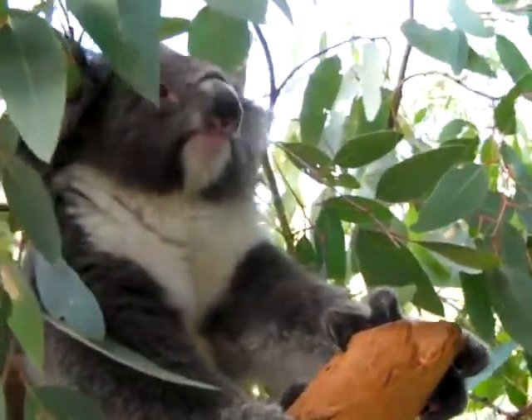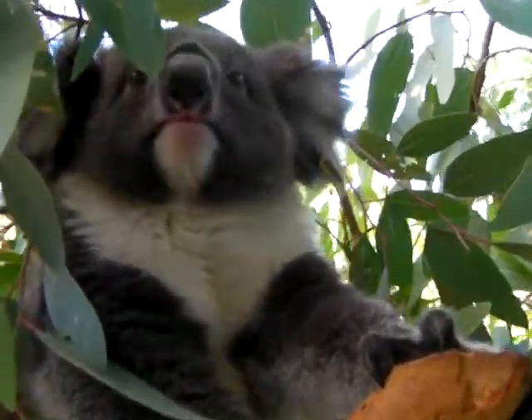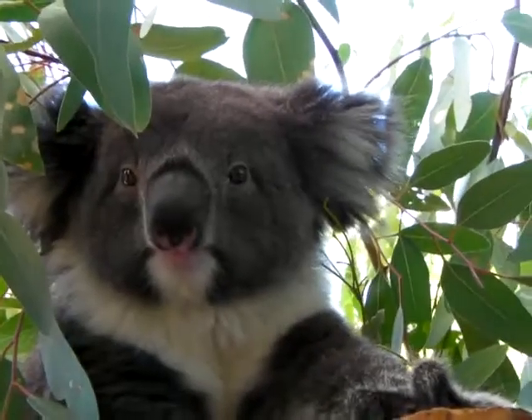They all have microchips, but our koala keepers know them all individually, so we very rarely use the microchips.